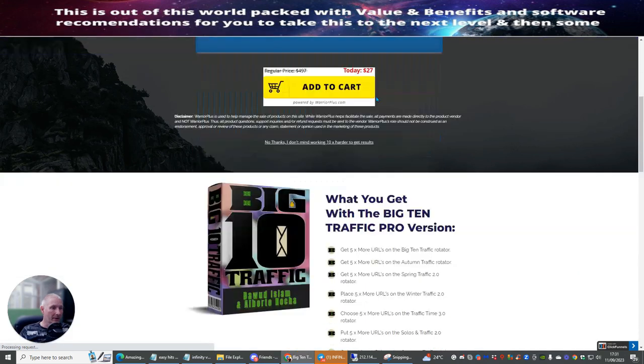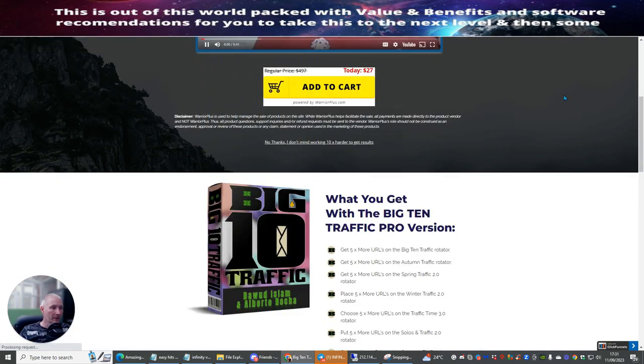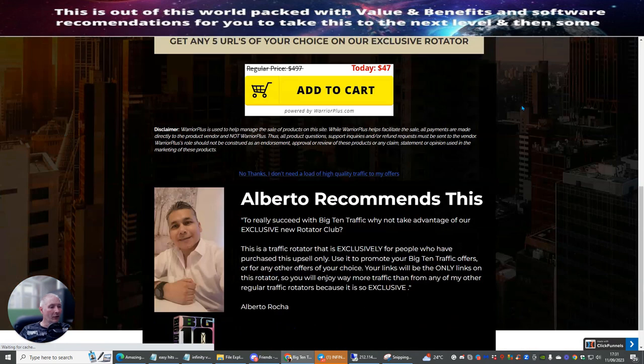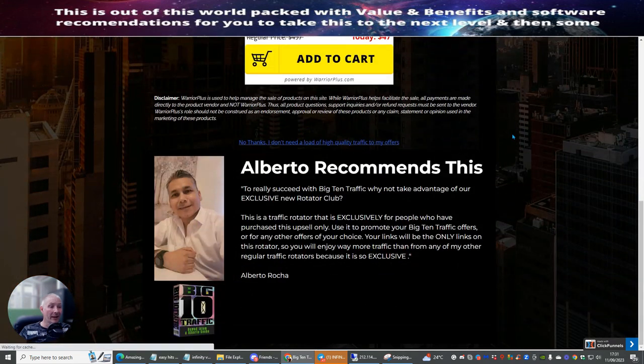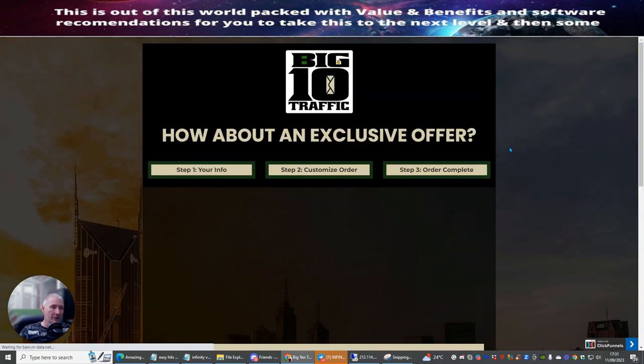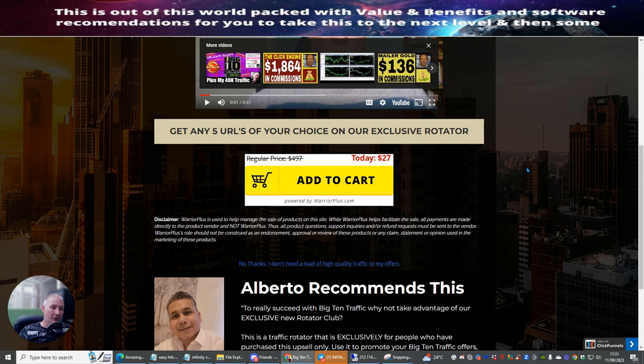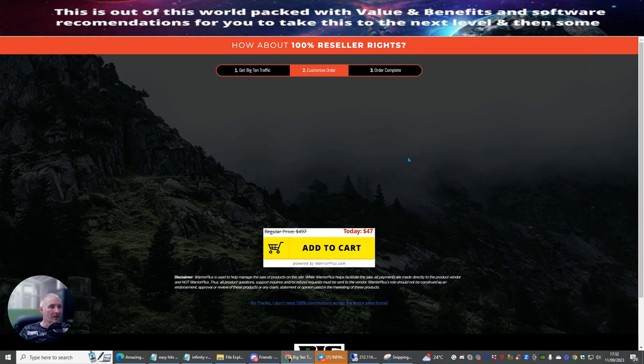I'm just going to click out of here because I don't want to take up too much of your time during this training tutorial. There are lots and lots of exclusive offers which Doward handpicks himself — some are excellent, especially if you want to build up your traffic or you're doing affiliate marketing from scratch. I'm just going to go through the process to the end so you can see I've purchased the product.